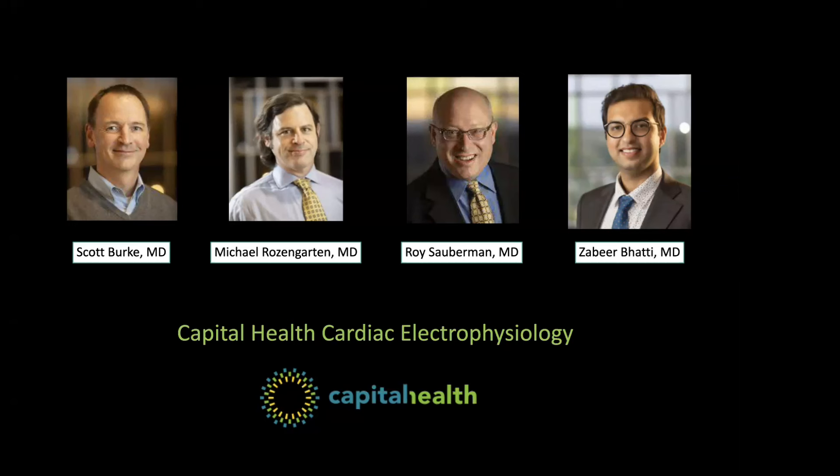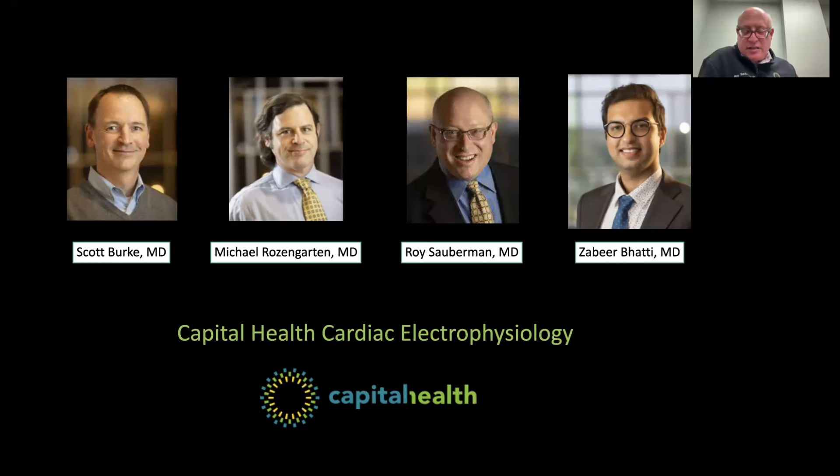Can you have a Watchman if you have a pacemaker, or if you've had an atrial ablation 25 years ago? Yes — you can have a Watchman if you have a pacemaker, defibrillator, or any other implanted device. You can have a Watchman if you've had a previous ablation — we usually like to wait three months after an AFib ablation, but beyond that three-month period, the answer is yes for both.